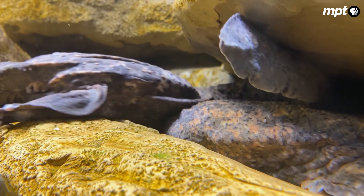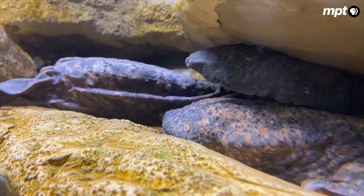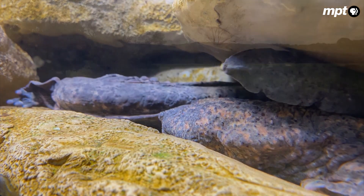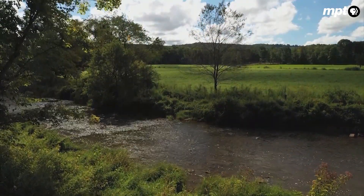Their intake of oxygen and exposure to chemicals is maybe a little more than some other species. So they're a great indicator for stream health, and their steady decline in Maryland doesn't bode well for the Castleman.